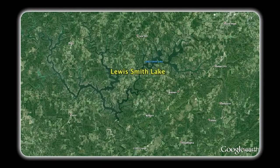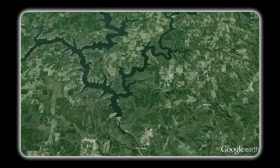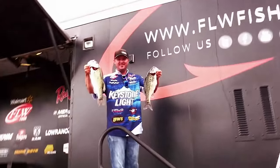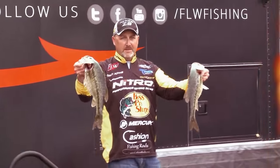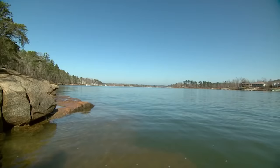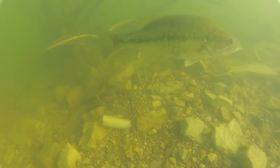Lewis Smith is a river impoundment that fingers out from the dam at the southern end. With over 500 miles of shoreline, this deep, skinny lake provides plenty of habitat for both spotted and largemouth bass. The spotted bass were moving onto slightly deeper beds to begin their annual spawn, while the largemouth were holding in shallower water.